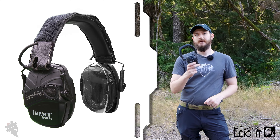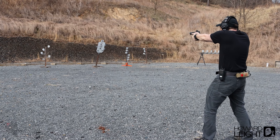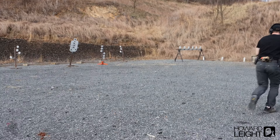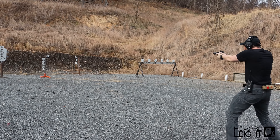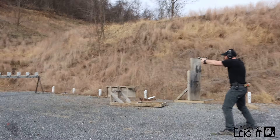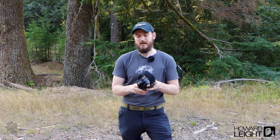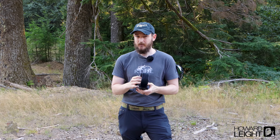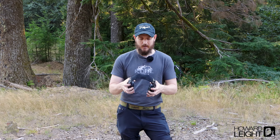Kicking things off we have the Howard Leight Impact Sport muffs. These are the ones I have the most experience with — I've been wearing Howard Leights for about 10 to 13 years. All of the other muffs have come to me in the realm of gear testing, so I don't have as much time behind the wheel on those, but I'll give my honest impression as accurately as I can.